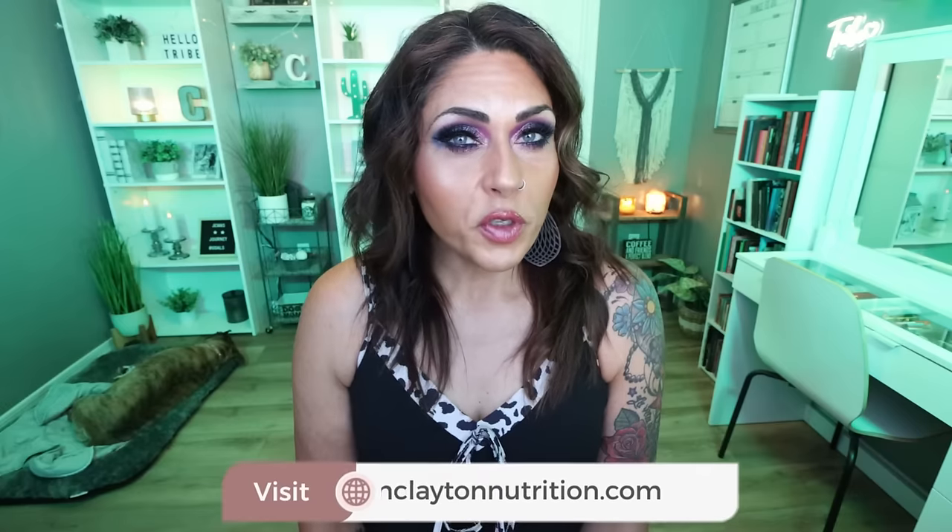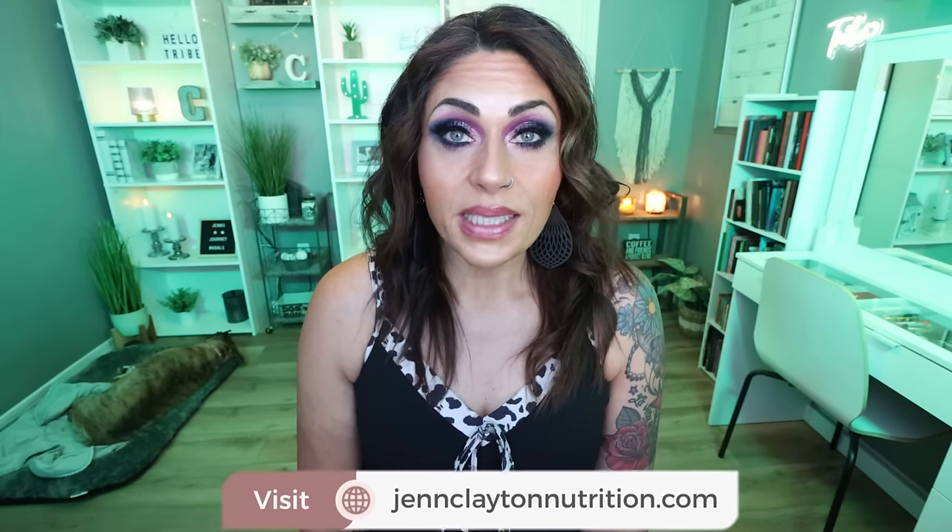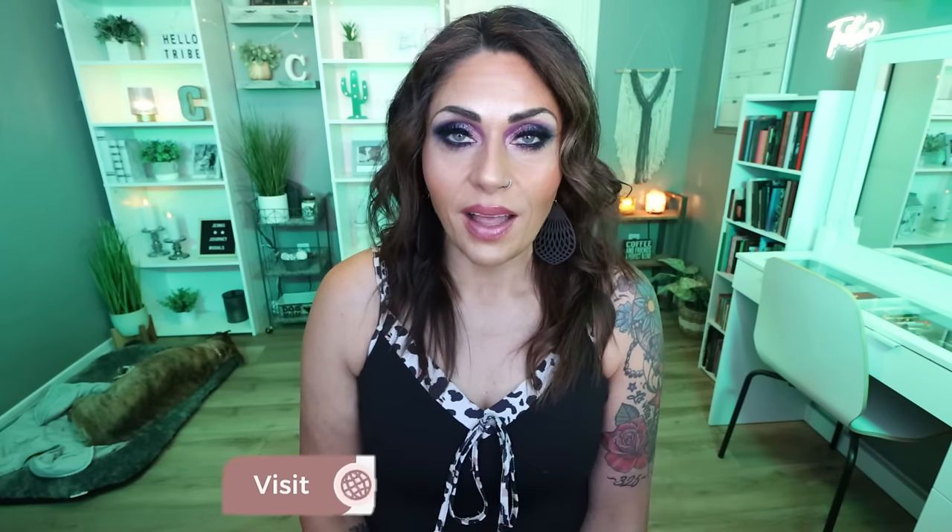Down in the description box you will find nutrition coaching — highly recommend those personalized macros and calories. That is what I follow to lose and maintain my 140 pound weight loss, as well as one-on-one coaching for questions, accountability, or to talk with me directly. Links and discounts to my favorite healthy things, and come join our free Facebook group. We'd love to have you. So let's jump in to this massive Dollar Tree haul and snack taste test.